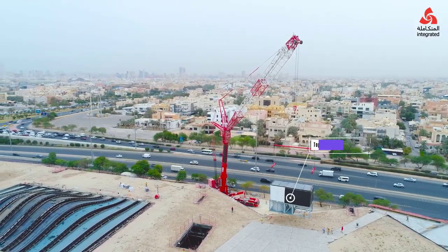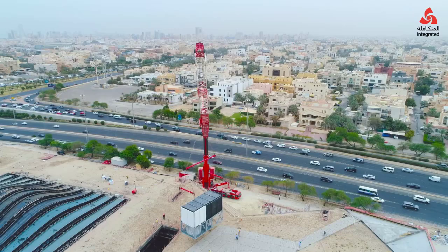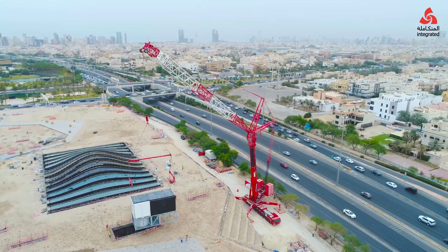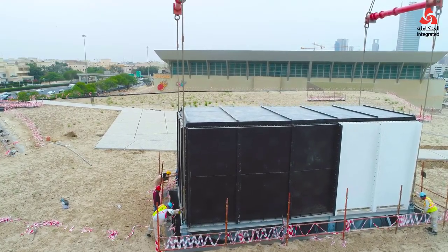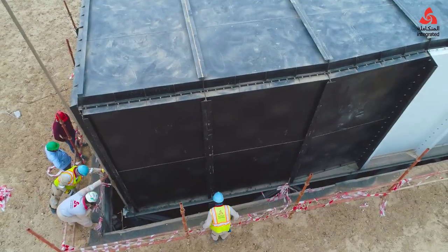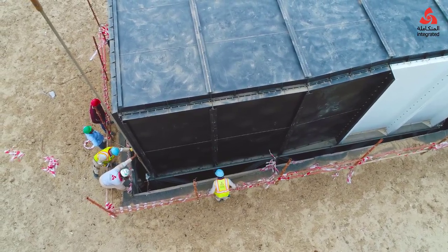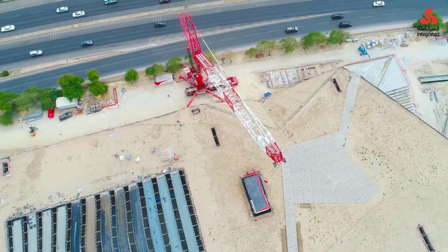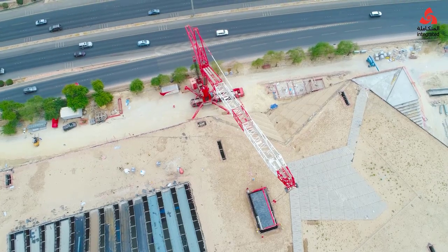The construction industry is one of the primary fields where the Terex AC-1000 excels. Its capacity to handle oversized and heavy materials, combined with its long boom and high precision, make it an ideal choice for projects where tall structures and intricate assemblies are required. One of the most significant applications is in the construction of high-rise buildings and skyscrapers. The AC-1000's main boom extends up to 100 meters, and with additional jib extensions it can reach up to 163.3 meters.